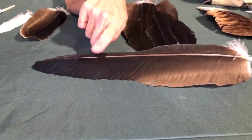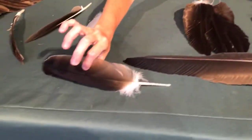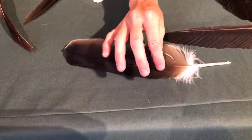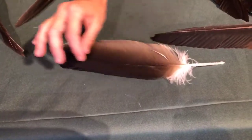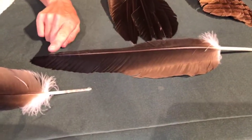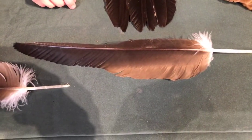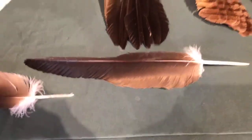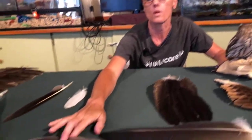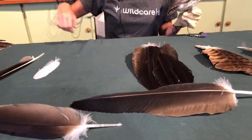The primary feather is also shaped differently from a secondary. If you put a secondary next to a primary, the secondary is pretty even on both sides — kind of an oval shape. But on the primary, one side is a little bit thinner than the other, and that helps to propel the bird forward — that's for forward motion. The secondaries and the whole wing help with the airfoil or lift, while the primaries provide the forward motion.